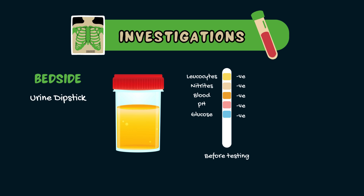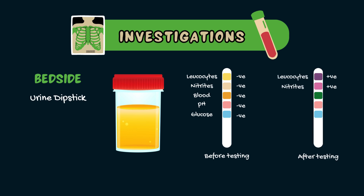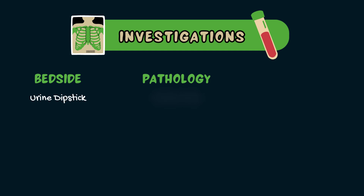So let's look at how we investigate suspected pyelonephritis. At the bedside, a urine dipstick will show leukocytes, nitrites, and possibly erythrocytes or red blood cells. It's also important to send a midstream urine sample to the lab for microscopy, culture and sensitivities before starting antibiotics. Unwell patients should also have blood cultures taken before starting antibiotics.